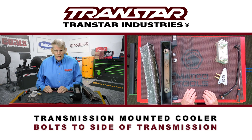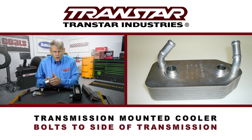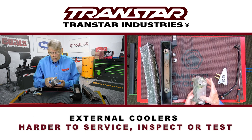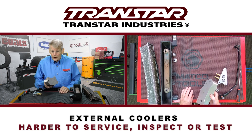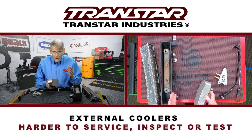Other types of transmissions have had external coolers such as this. This would bolt to the side of the transmission. Fluid goes in and out. Water merely passes through here, and so instead of having a big radiator tank to deal with, this is what's actually cooling. As you can see, it's much more compact. It would be much tougher to clean, and if you have a transmission that has really failed, you're probably better off replacing this and not trying to clean it.